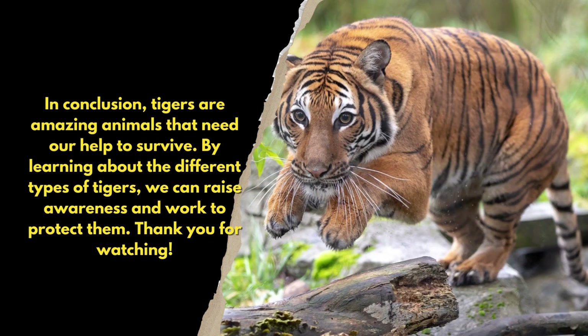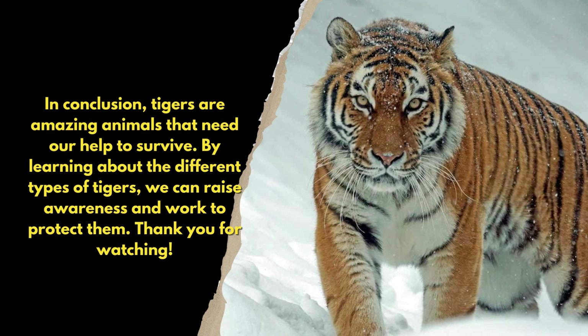In conclusion, tigers are amazing animals that need our help to survive. By learning about the different types of tigers, we can raise awareness and work to protect them. Thank you for watching.